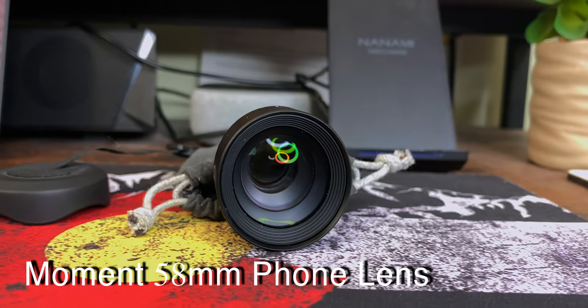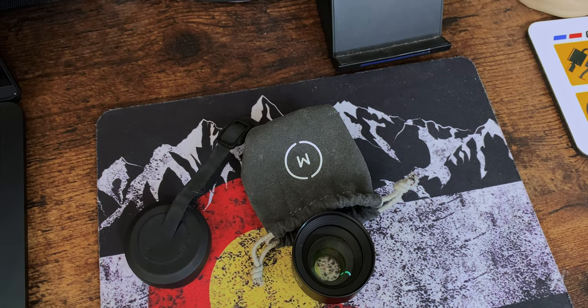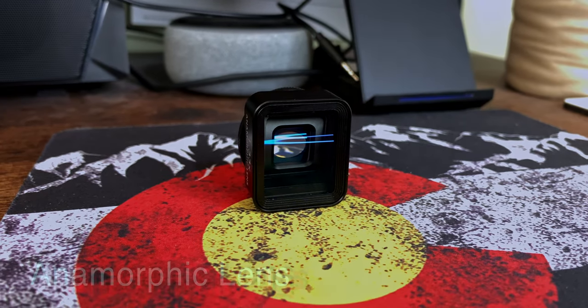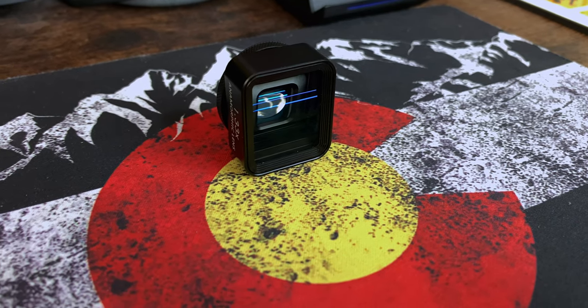I also have my Moment 58mm iPhone lens. I haven't used it in a while — the last time was for my first short film to get really close-up shots. I used that lens for a good first half of filming. I also have my anamorphic lens, which I use for cinematic videos. As I explained in a previous video, it produces that blue flare across the lens — when light hits it, you get those cool sci-fi-looking blue streaks across the screen. I really like that lens.